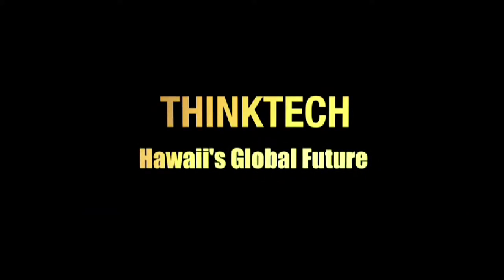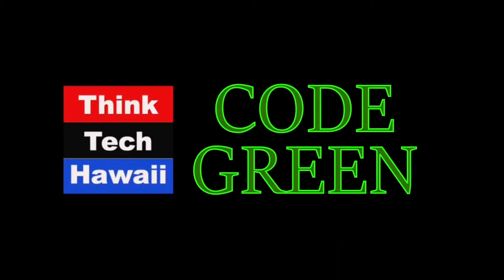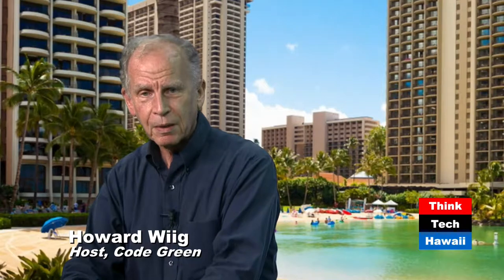This is Think Tech Hawaii, Community Matters. Good afternoon, Howard Wig, Code Green, Think Tech Hawaii. My esteemed guest this afternoon is Peter Stone, CEO of Green Building Hawaii.